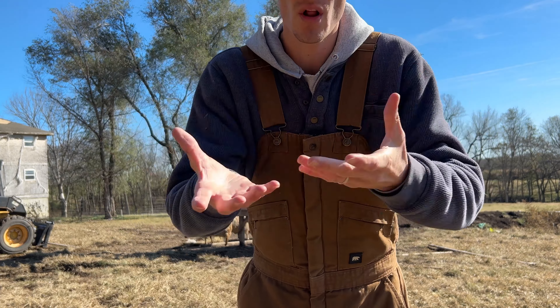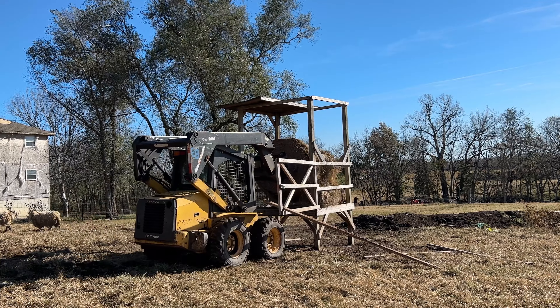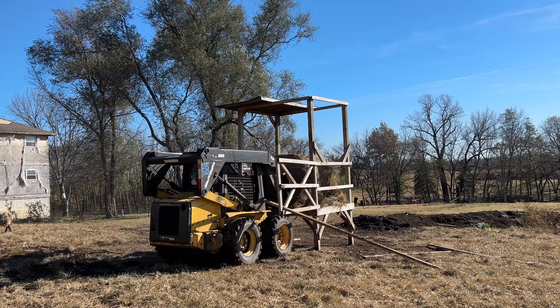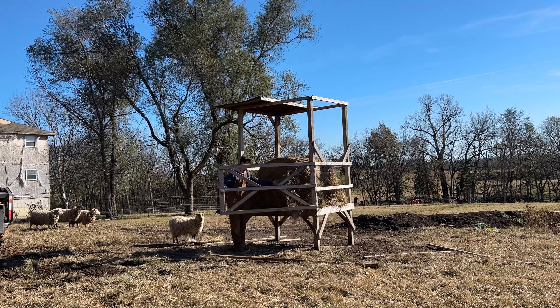I realized the bottom of it — the outer like two inches — is very moldy, so I'm gonna pick it back up, pull off that bottom, and then set it back down. Well that was easy, I just picked it up and it fell off, so sweet. Just adds a little bit of hay blowing in my face, no big deal. Whoo, that hair is crazy!